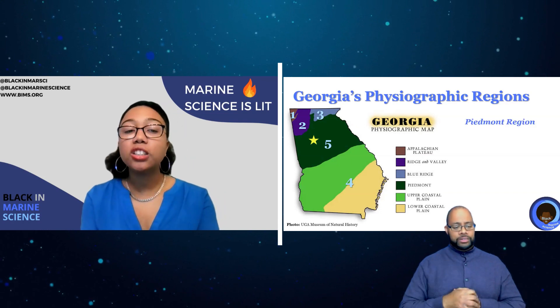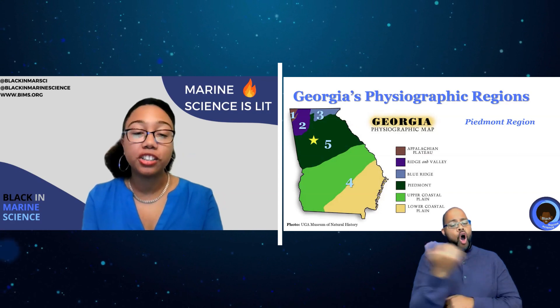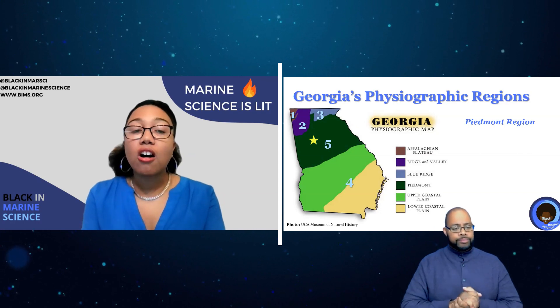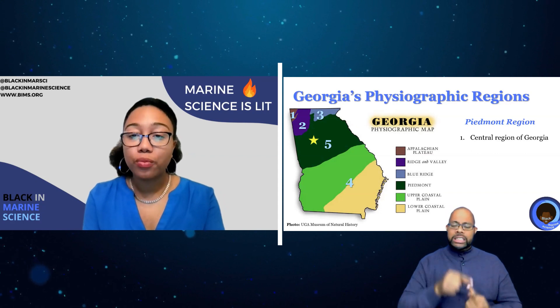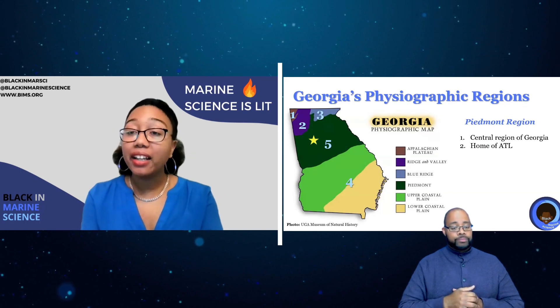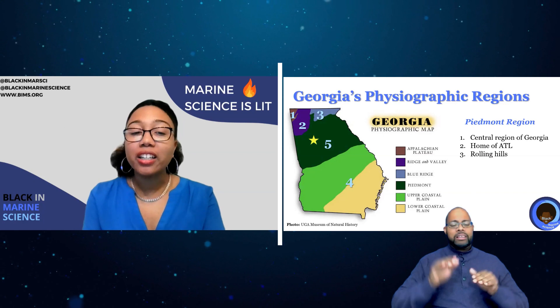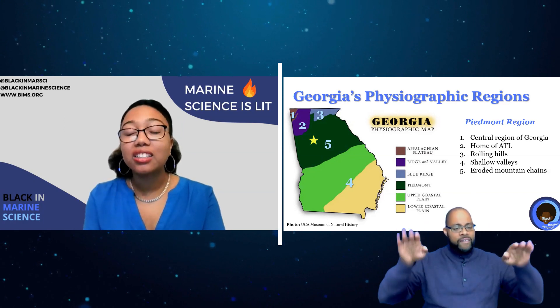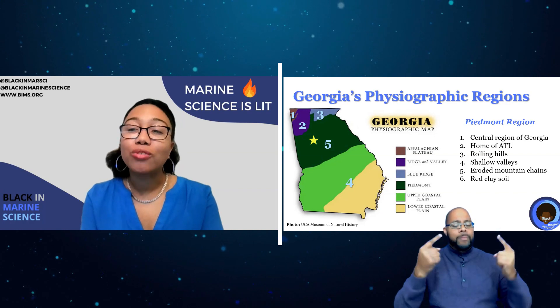The Piedmont is a region found not only in Georgia but also in other southeastern states. There are six characteristics that make this region so special. It's the central region of Georgia, home of Atlanta, our capital. You'll be able to find rolling hills, shallow valleys, eroded mountain chains, and that famous Georgia red clay.